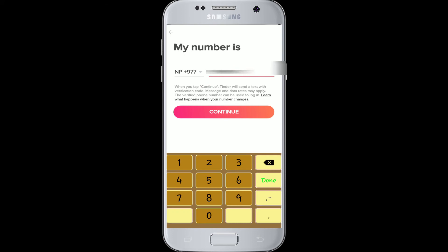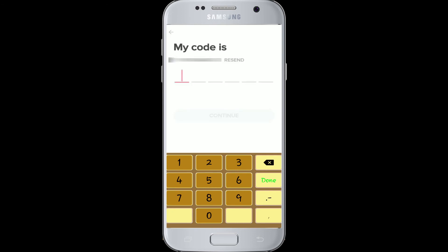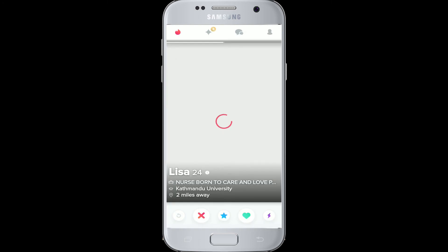Type in your phone number and click to continue. A code is sent to your phone number — type the code in and continue again. After you've entered it, you are logged in with your Facebook account to Tinder.